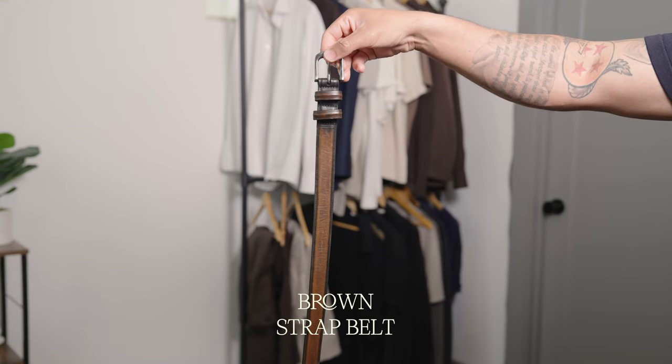The fourth essential is a belt. A simple brown strap belt is going to look good with all of your clothing. This darker brown strap belt will go perfectly with the shoes we're pairing later in the video.